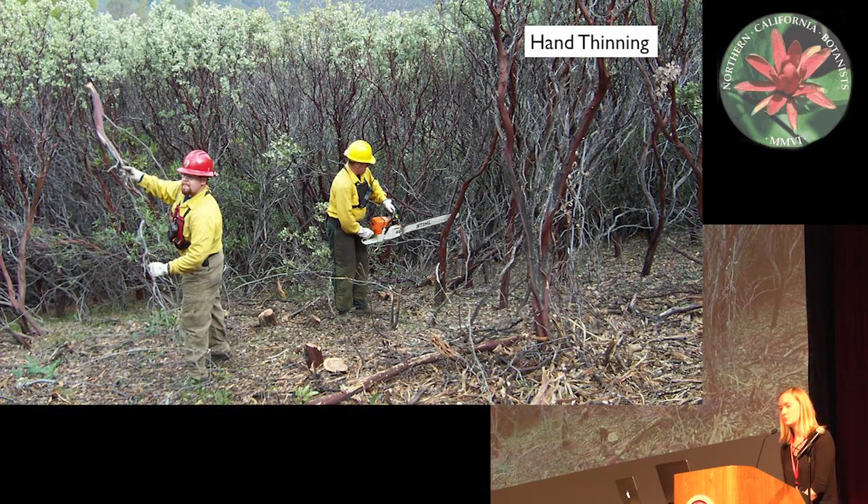Here are some pictures of the actual fuel treatment implementation process within our experimental site. This first picture is of hand thinning taking place. This option is fairly labor-intensive because we bring in fire crews — they thin with chainsaws and they have to carry the debris outside of the unit. In this case, it was burned outside of the experimental area.